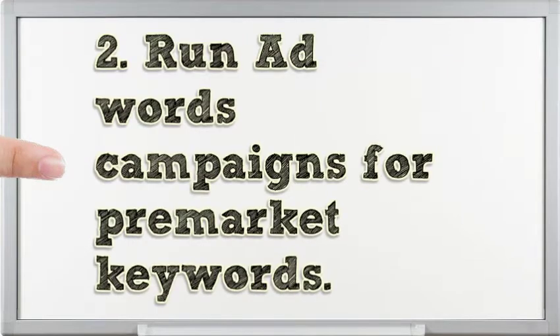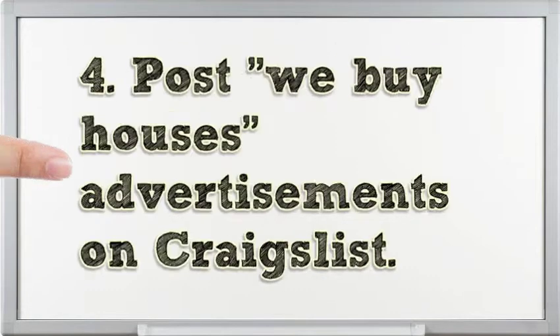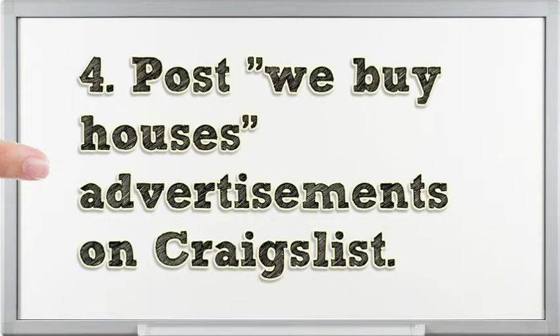Run AdWords campaigns for pre-market keywords. Run Facebook advertisements to lead capture pages offering home valuations. Post 'we buy houses' advertisements on Craigslist.